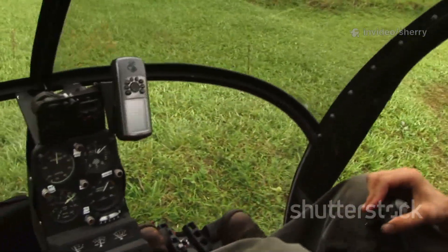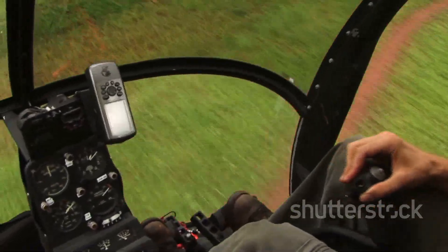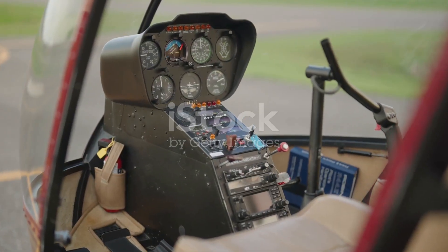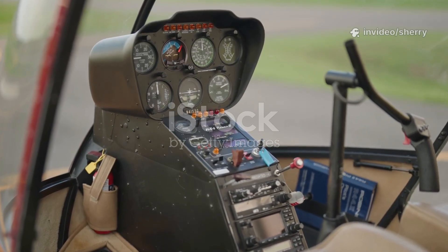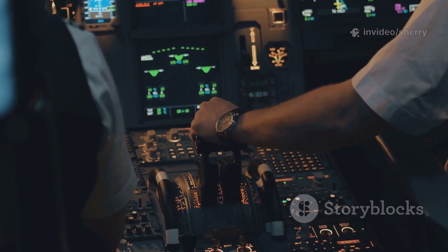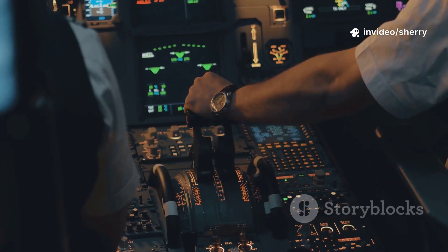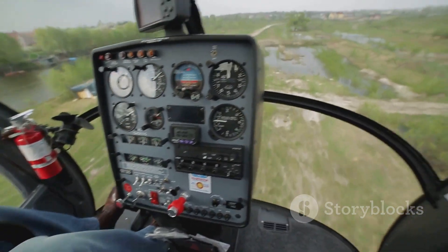So, how does a pilot control all this? Flying a helicopter might look effortless from the outside, but inside the cockpit, it's a world of constant adjustments and precise coordination. Every movement the pilot makes has a direct impact on the aircraft's behavior. Inside the cockpit are three main controls, each with a unique and vital role in flight. The collective — a lever on the left — raises or lowers the swashplate, changing the pitch of all blades equally for climbing or descending. Small, smooth adjustments keep the helicopter hovering at just the right height.